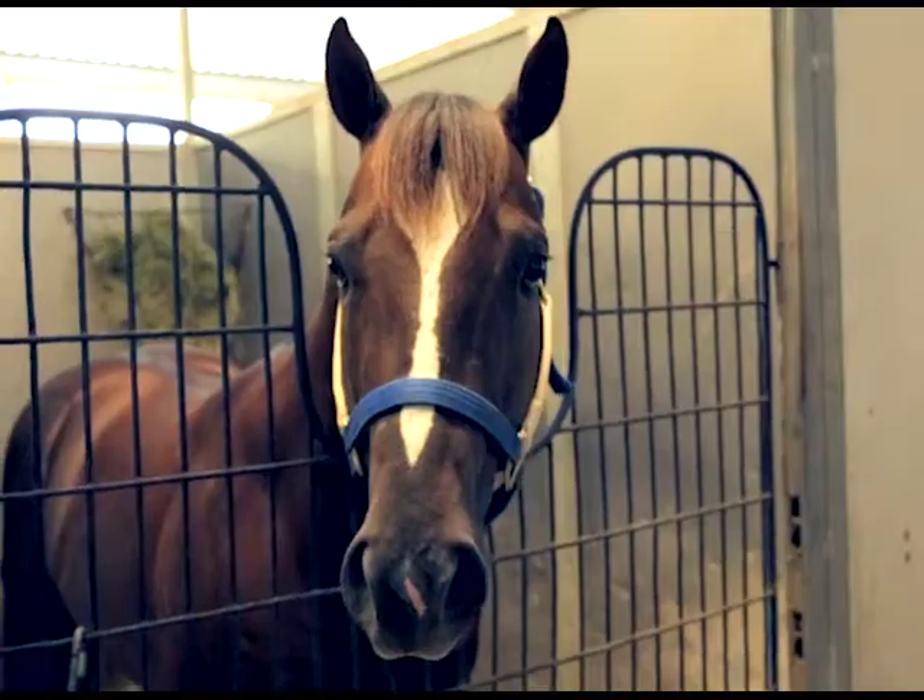I think he'll come back way stronger in the finals. He got a little tired on me, but I think in the finals he'll be a lot better horse.